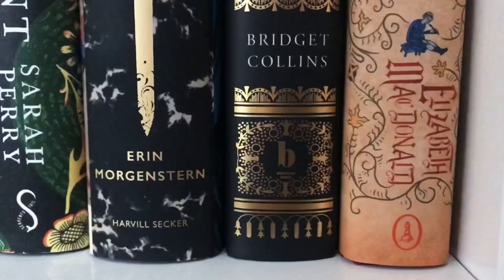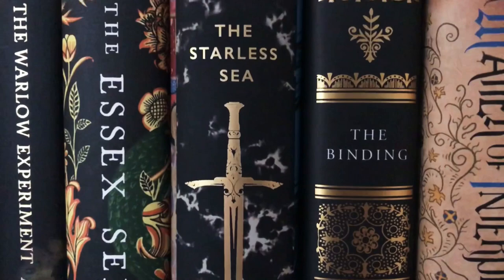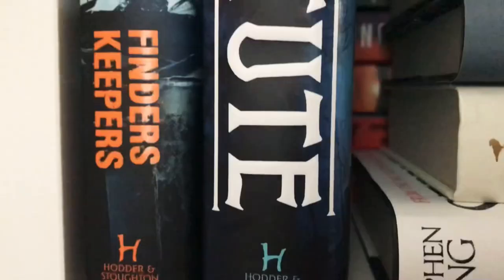Now it's time for my hardcovers. I usually like paperbacks better, but sometimes I can't wait for the paperback to come out, or I find the hardcover for a really good deal. They do take up a lot of space but they look really pretty. And here are some more hardcovers and all my Stephen King books.